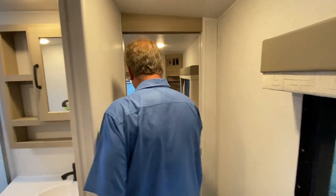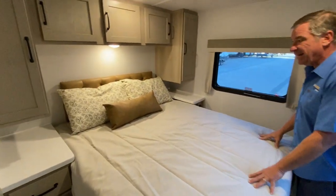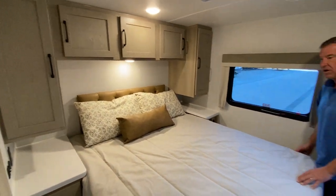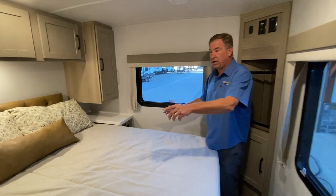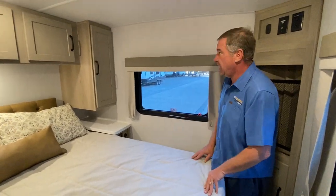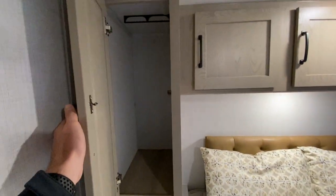Going down the hallway to the bedroom, we've got our full-size 60x80 queen bed with memory foam and a gel top. There are outlets on both sides as well as USB chargers on both sides, and a lot of storage on either side of the bed. This is easily a half-ton towable unit, and it has a very nice decor.